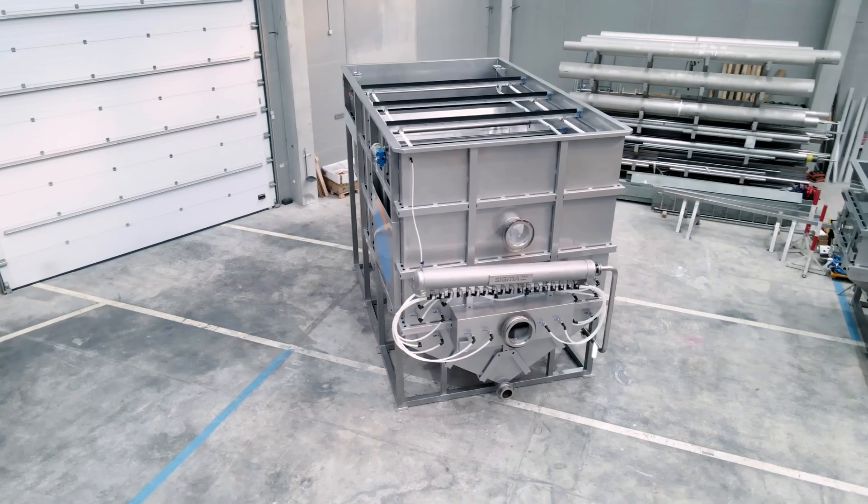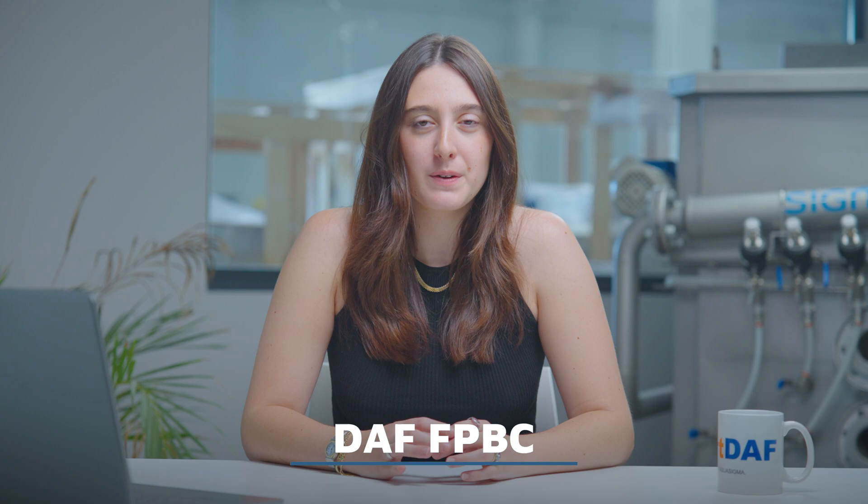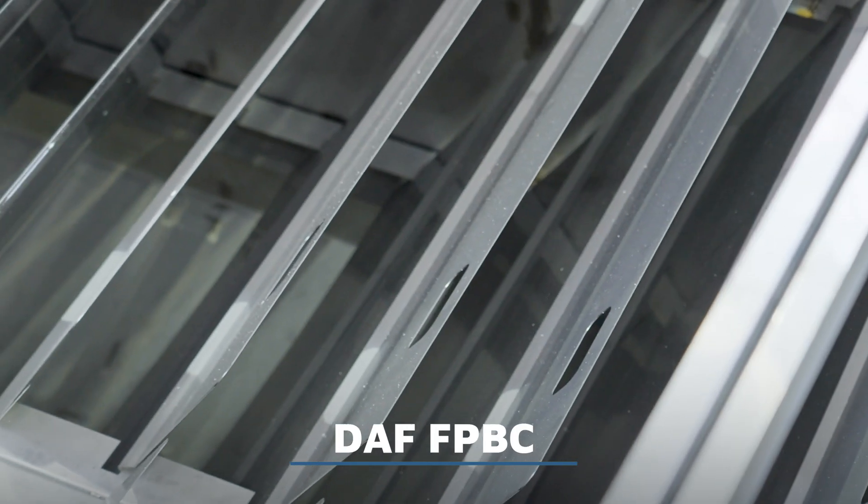Also rated up to 200 cubic meters per hour, the DAV FPVC is best suited for low to medium pollutant loads. Its lamellar circuit provides controlled flow and excellent separation, all within a compact footprint.